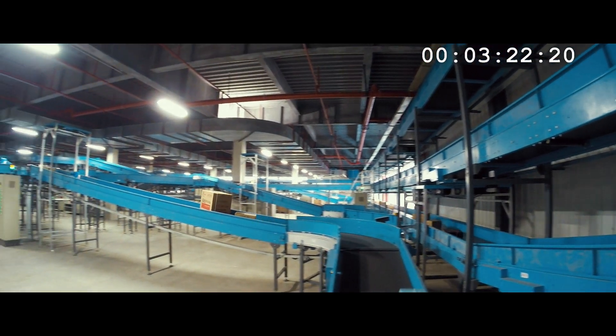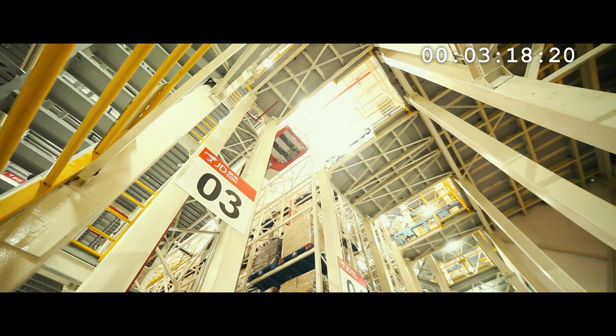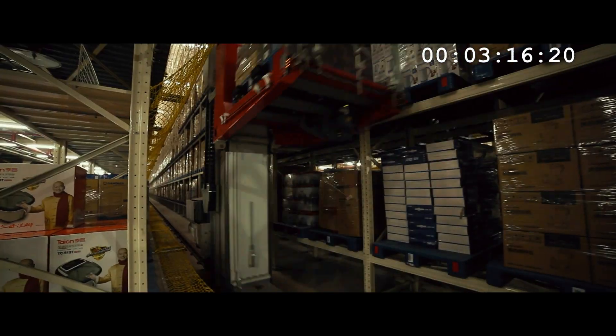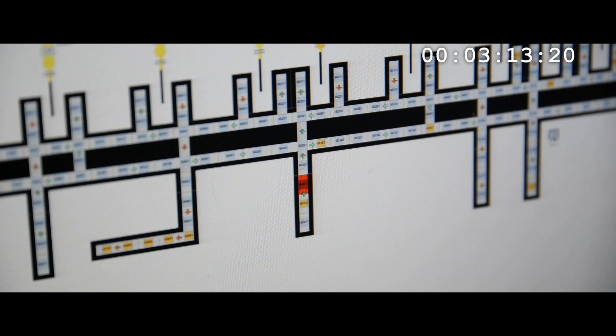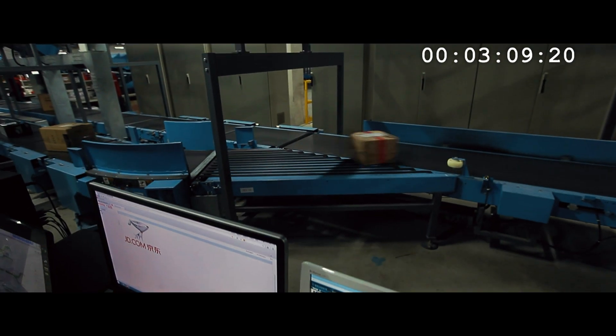20,000 packages an hour are sorted here, not by hand but by machine. Robots pack, pick, unpack and shelve. Computers track, check, alert and reroute. Fewer workers, works faster.